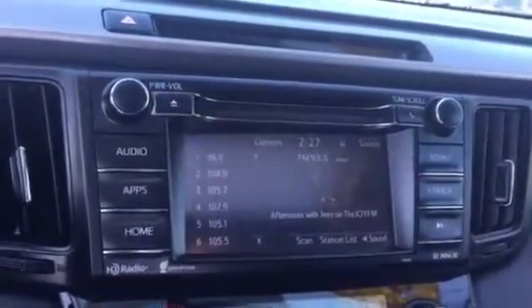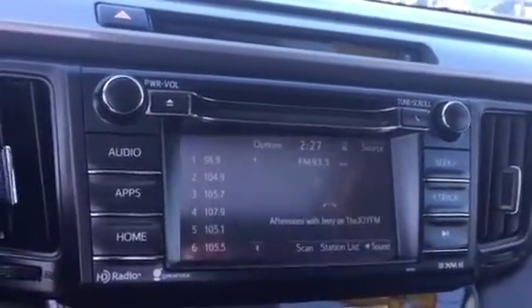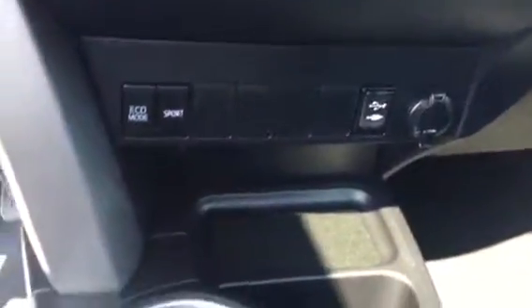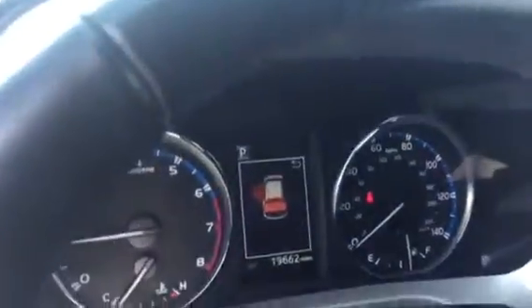You have your touchscreen AM/FM/XM CD player with traffic, weather, backup camera, Bluetooth, and app-connected navigation. You have your dual climate controls, USB and auxiliary, keyless entry, and cruise control. You also have audio and Bluetooth controls on your steering wheel. This vehicle only has 19,662 miles on it.